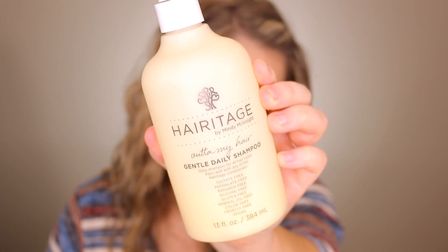This year I discovered some new shampoo and conditioner that made it onto my all-time favorites list — not just favorites of the year. That's the Heritage Out of My Hair Gentle Daily Shampoo and the Heritage SOS Deep Moisture and Restore Conditioner. Together they're a match made in heaven. The shampoo makes my hair feel conditioned and moisturized while still very clean, and my hair looks cleaner longer. The conditioner is so softening and hydrating — no tangles when I get out.